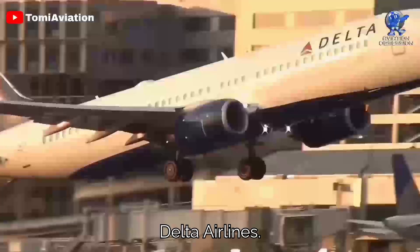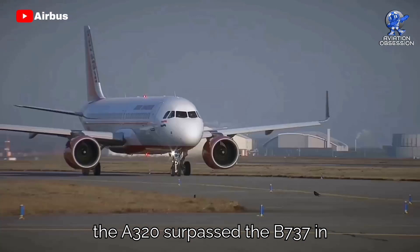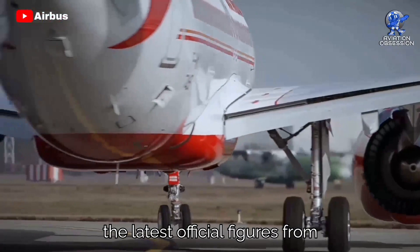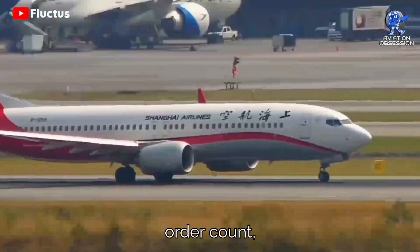After the unfortunate accidents involving the Boeing 737 MAX and its subsequent grounding in 2019, the A320 surpassed the 737 in terms of orders for the first time. However, the latest official figures show a shifting trend. As of April 2022, Airbus has received 16,118 orders for the A320 family, while Boeing's official order count — including the Classic, NG, and MAX, excluding the combi version — stands at 16,436.